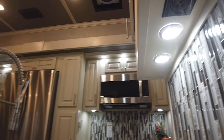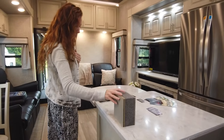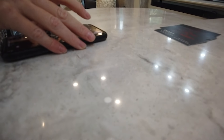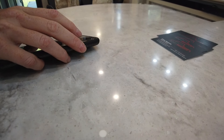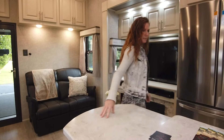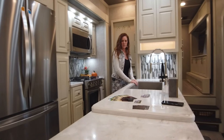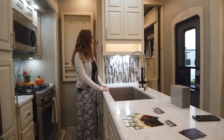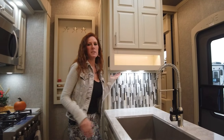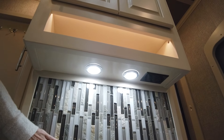Coming into the kitchen, very similar to the 47FB, but with a few changes. One thing to point out is the wireless charger, which is going to be standard on all of our models. They've added the flip-up countertop to give some added space. A single composite sink was added in this one — standard is going to be the double bowl stainless sink. In the kitchen, you're going to notice there's not a lot of visible outlets because they're all tucked up underneath all of your cabinetry, not on your backsplash.